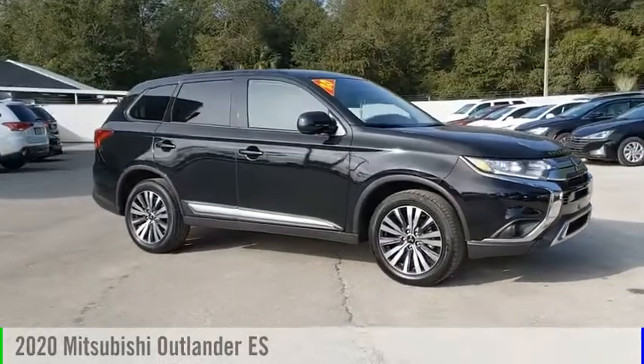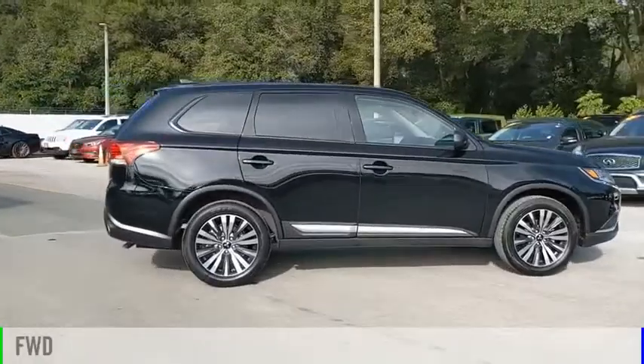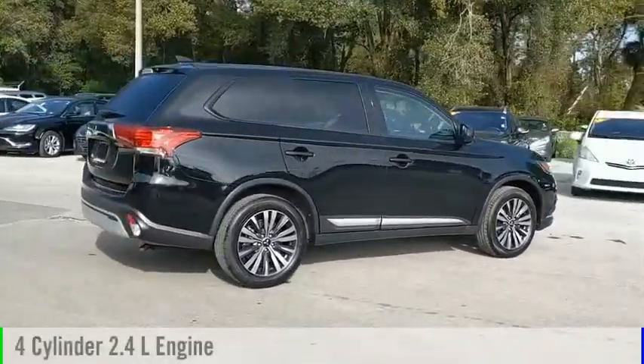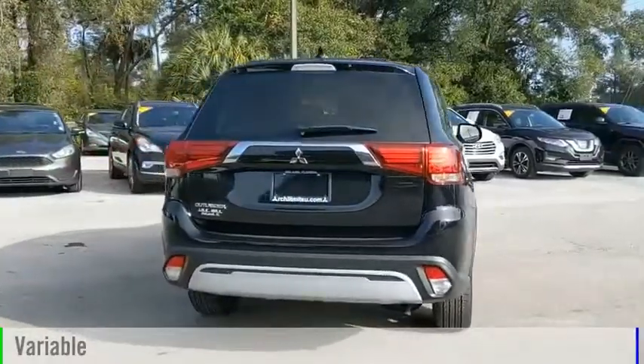Come test drive the 2020 Outlander. This vehicle is powered by a front-wheel drive, four-cylinder, 2.4-liter engine, and comes with a continuously variable transmission.